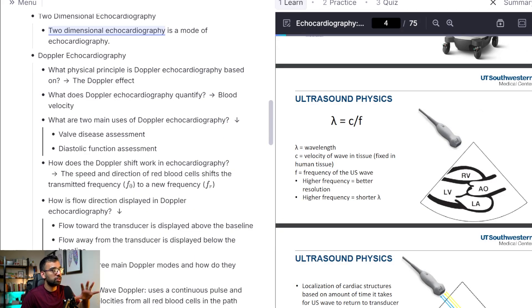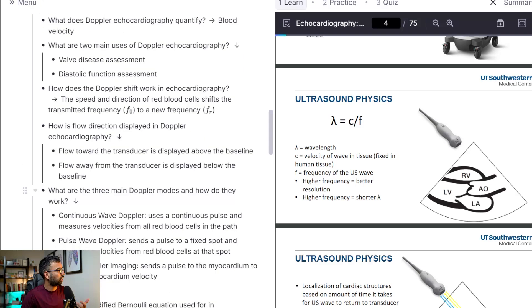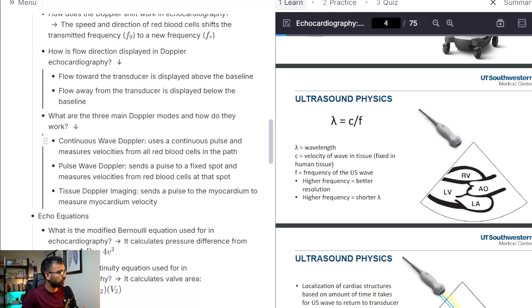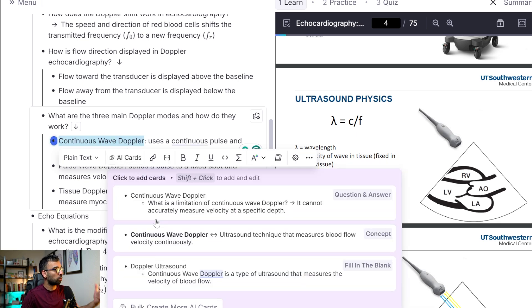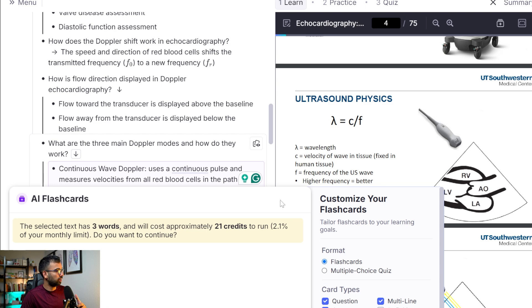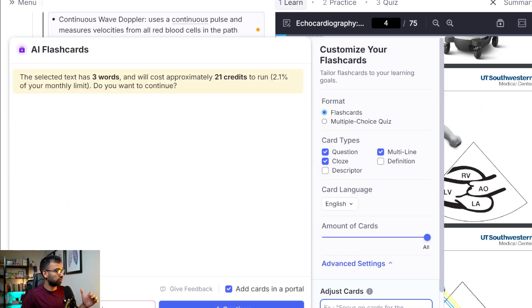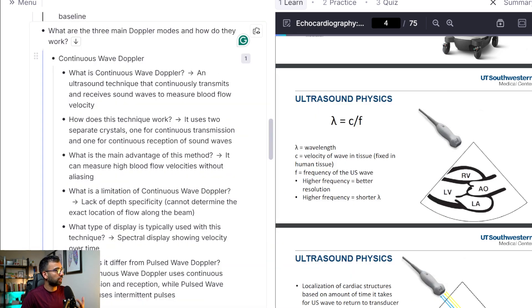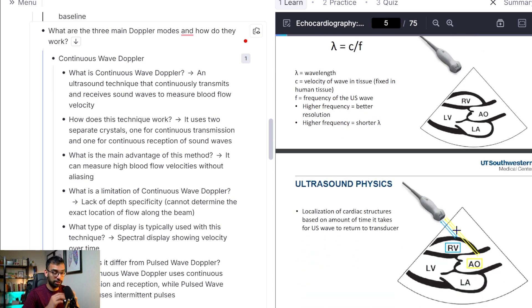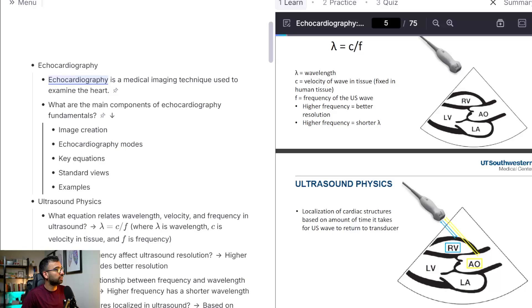Now we're going to take this to another level. Let's imagine I'm learning something about continuous wave Doppler — I'm not really sure what that means at first. You can highlight this in your notes and have AI make even more flashcards and suggestions, building a set of cards just for continuous wave Doppler. If your professor talked a lot about a specific topic in lecture but not so much on the actual slide, you can highlight those as you're listening and add even more flashcards for that topic.